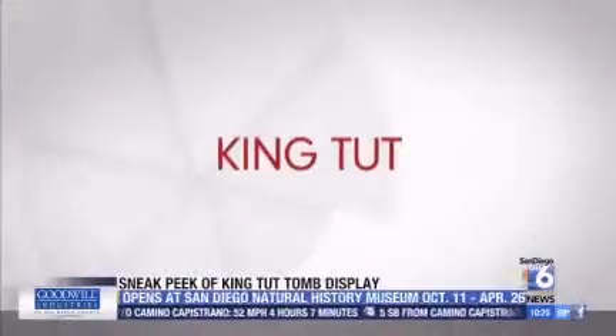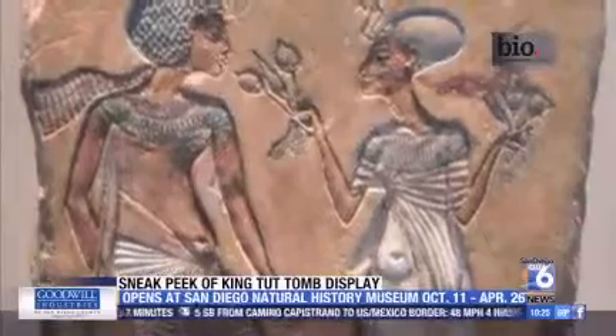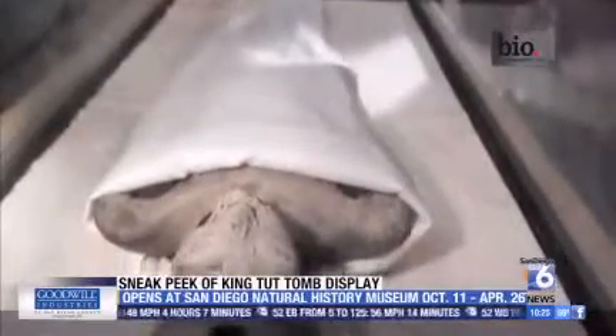As mentioned in this Biography Channel video, King Tut was born in 1341 B.C. and ruled the Egyptian dynasty at 9 years old — try to imagine a fourth grader as mayor of your town. After 10 years, he died at 19, cause of death unknown.